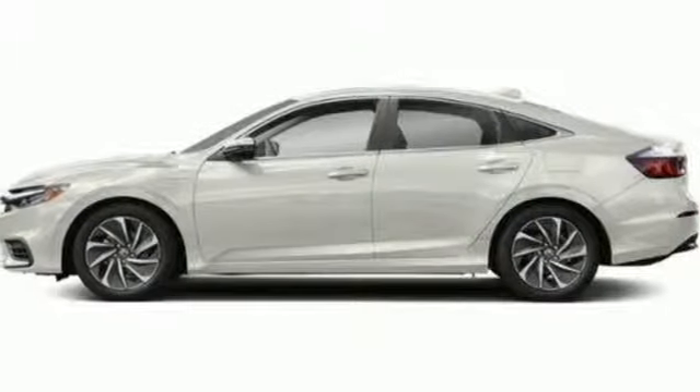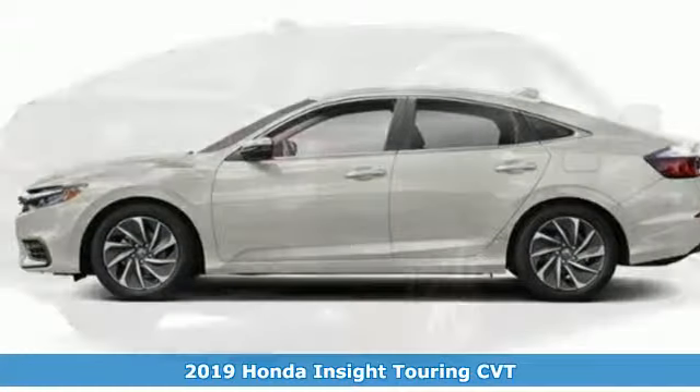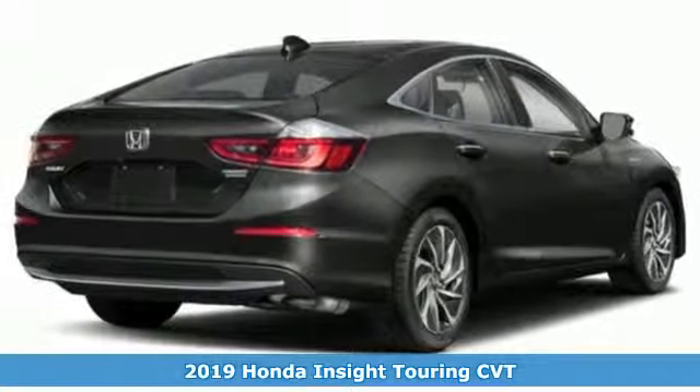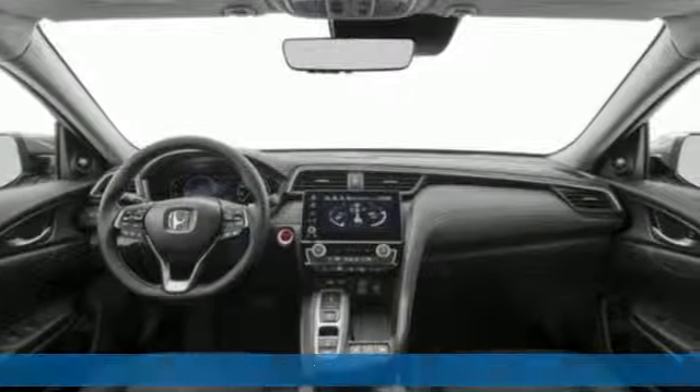It's a new 2019 Honda Insight. Choosing responsibility doesn't mean foregoing fun. The Insight counts every mile and makes them all count.